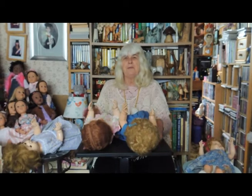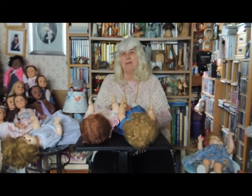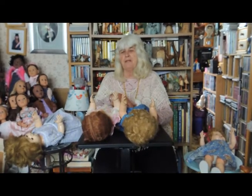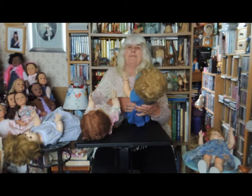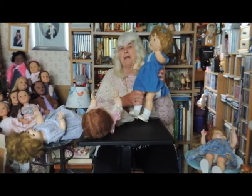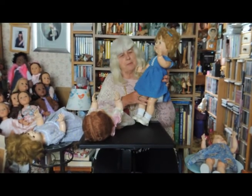Hello, I'm Susan Brewer and I'd like to show you four large Pedigree dolls, which at first glance look the same, but they're all slightly different. In the 1950s, Pedigree was the major UK maker of plastic dolls. The other two main companies were Roddy and Rosebud, but Pedigree were the most prolific.